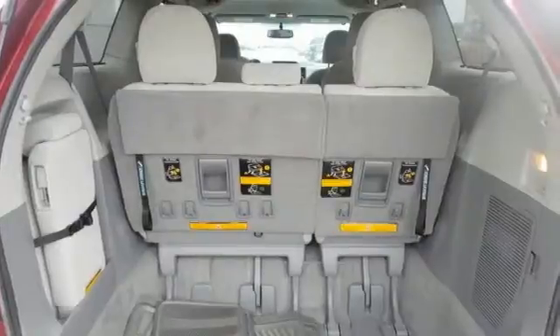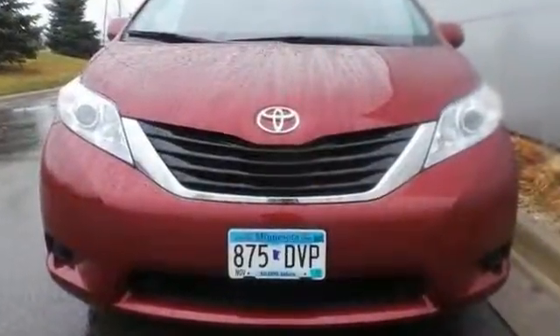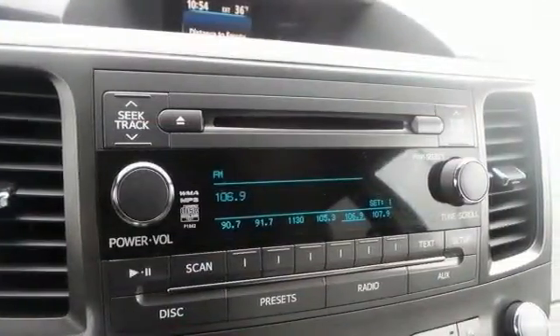It features heated mirrors, a roof rack, privacy glass, home link, a CD MP3 player, a low tire pressure warning, an outside temperature display, and a backup camera.